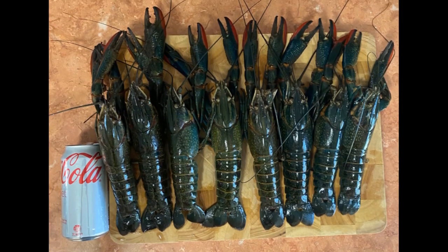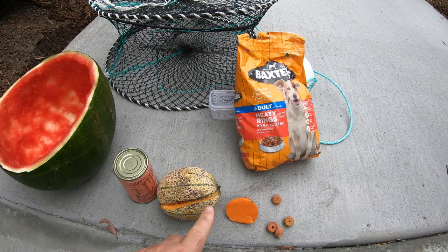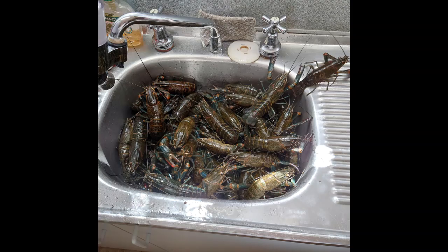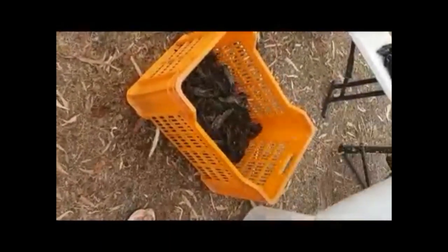Welcome to Fishing with Steve D. In this video we're going to be talking about advanced baits and baits you don't often hear about for red claw yabby fishing in Queensland. Choosing different bait types during the year and at certain times of the year can affect the amount of red claw yabbies that you catch.